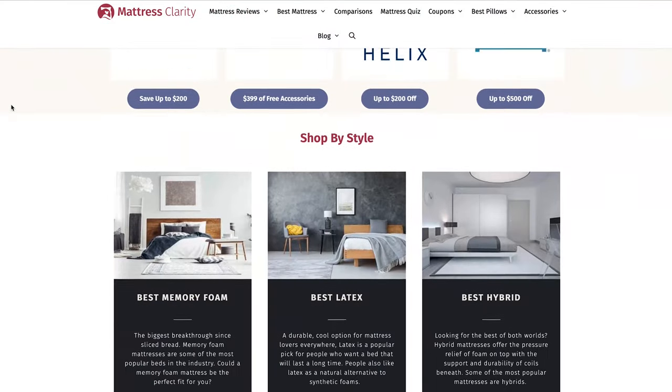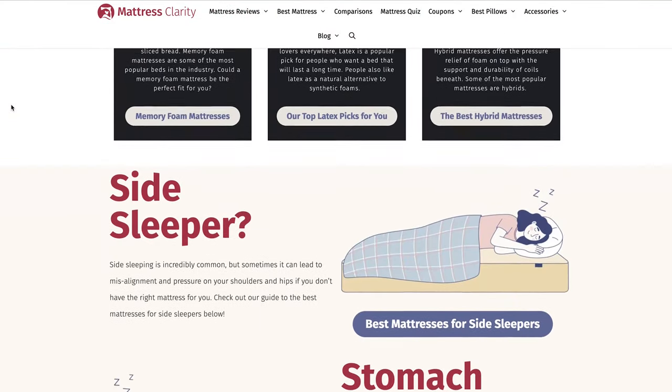Summer is fast approaching, and with it, heat waves. You certainly don't want your sheets trapping heat while you're burning up outside. What's up, world? It's Tony, and I've got a list of the best sheets for summertime. You can find all of these sheets with written reviews over at mattressclarity.com. And if you want to get some of these sheets to beat the heat, I've got some coupons for you in the description box below. Let's get started.